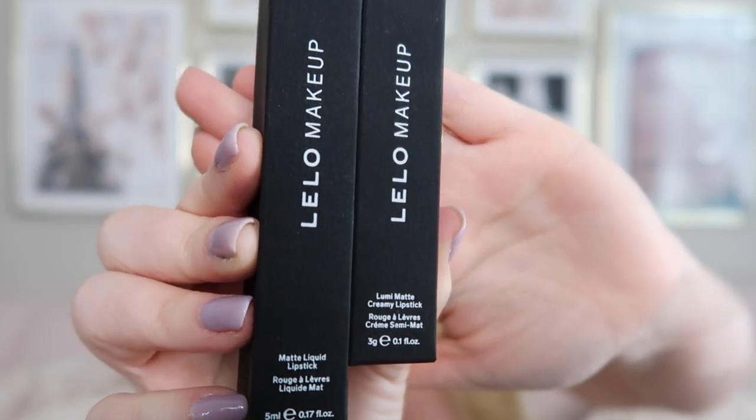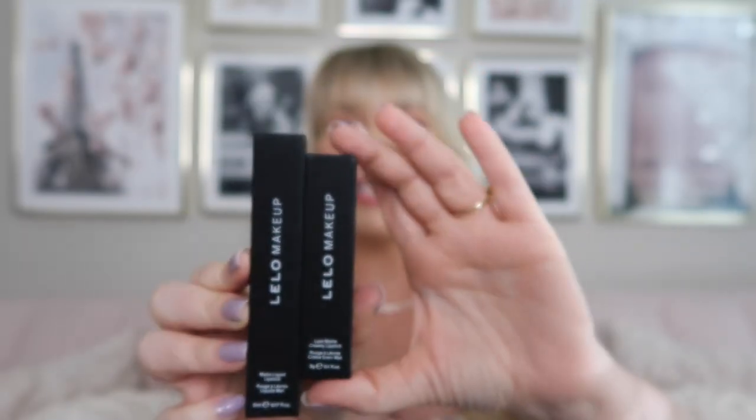I feel like I have a lot to compare to with these two lipsticks, so I'm really excited to see how they compare to others I've tried. First things first, let's start with the packaging. You have this beautiful black background with white lettering. The packaging has a really nice, soft, smooth feel and is very simplistic and minimalistic — it has a very luxurious look and feel, and I think it's perfectly in line with the brand and product style.